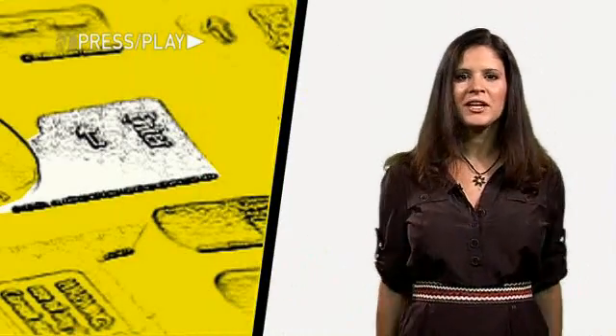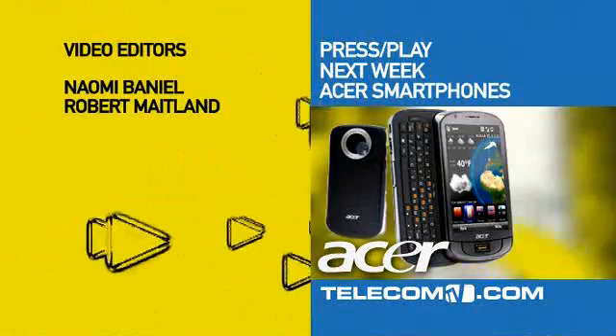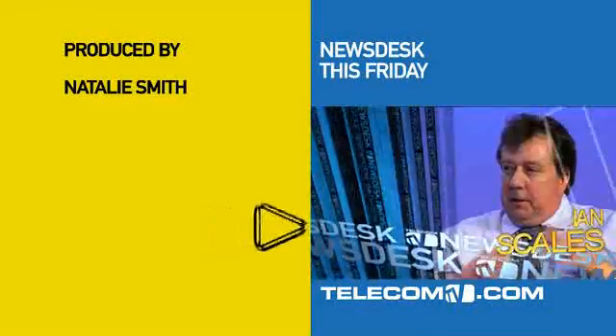Well, that's it for this week. I hope you enjoyed our selection of green handsets. Tune in next week for Acer's debut into the smartphone space. And don't forget, News Desk this Friday.